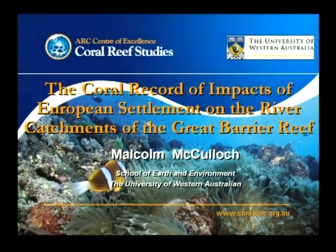Thanks very much Terry. I'll follow on particularly about evidence of land use changes on catchments that are part of the Great Barrier Reef — work we've been doing for about a decade. I'll just correct Terry on one minor point about the involvement of the Royal Society.